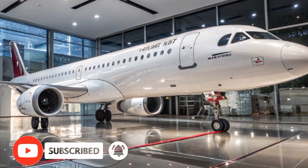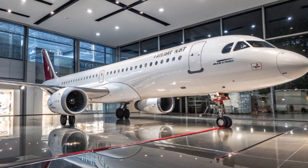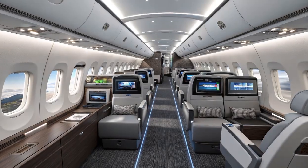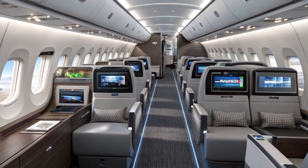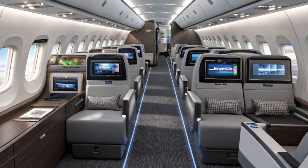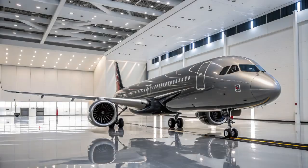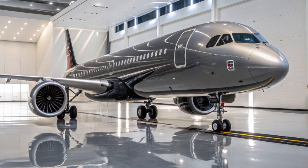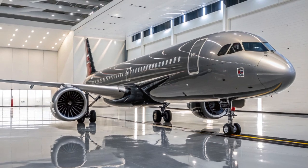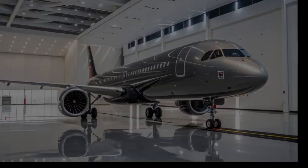The 2025 Airbus A321XLR is one of the most exciting developments in commercial aviation and it's already making headlines across the airline industry. Designed to push the boundaries of narrow-body aircraft, the A321XLR stands for Extra Long Range and is part of the Airbus A320neo family. But unlike its siblings, this aircraft changes the game by offering long-haul capabilities in a single-aisle jet. So what makes it so special, and why are so many airlines eager to get their hands on it?